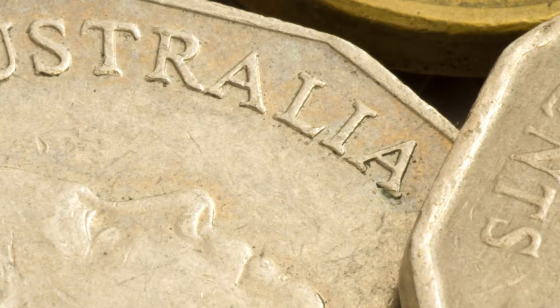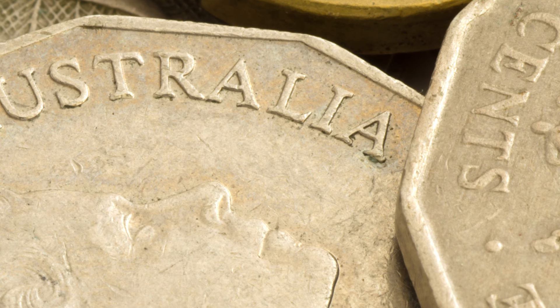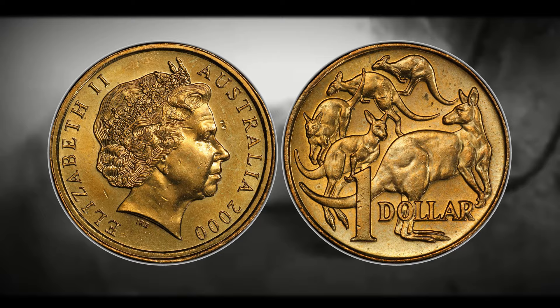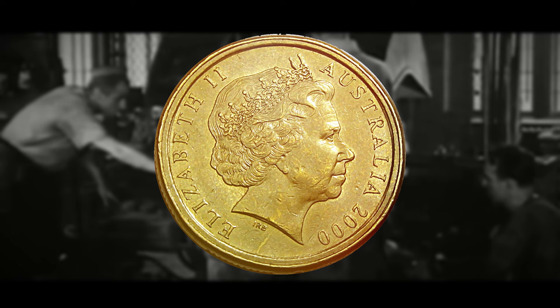Australian coin collectors first learned about a significant coin blunder at the Royal Australian Mint in 2003. A few $1 coins from the year 2000 were struck with the wrong obverse die and sent into circulation, but the mistake wasn't discovered for a year or two. Some of the year 2000 $1 coin obverses were accidentally struck using the Australian 10-cent obverse die. The 10-cent and $1 coins only differ in diameter by 1.4 millimeters, so the mistake went undetected and the fabled $2000 mule was released into the wild.